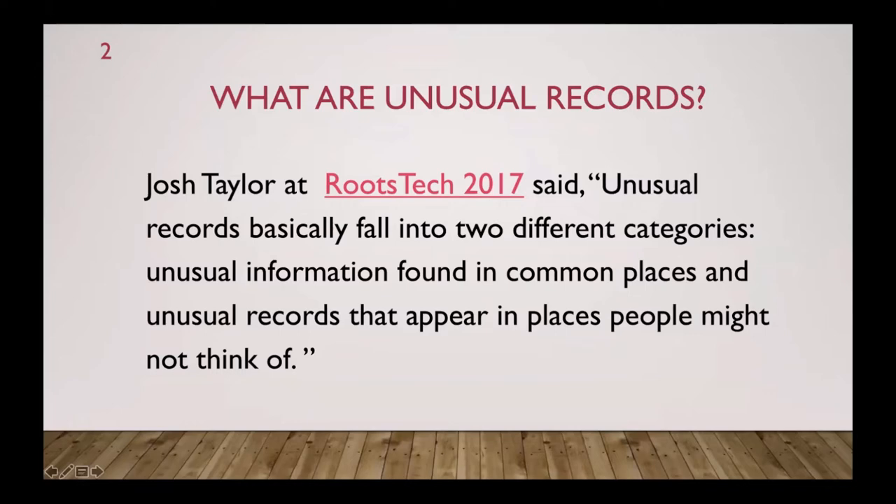What I consider unusual records? Josh Taylor at RootsTech 2017 said unusual records basically fall into two different categories: unusual information found in common places, and unusual records that appear in places people might not even think of. We're going to cover a little bit of both.